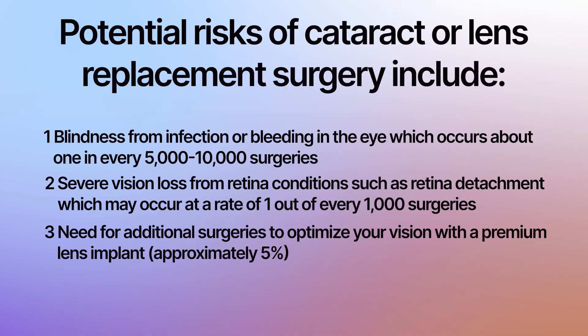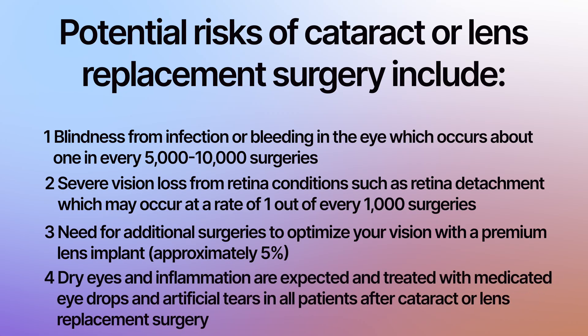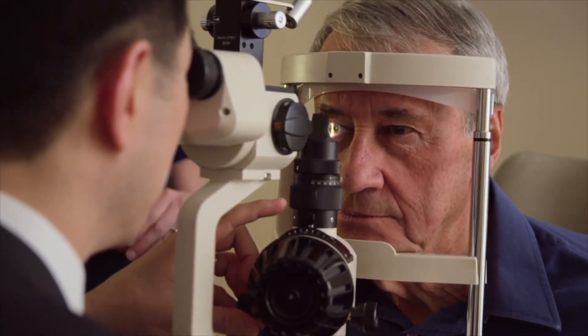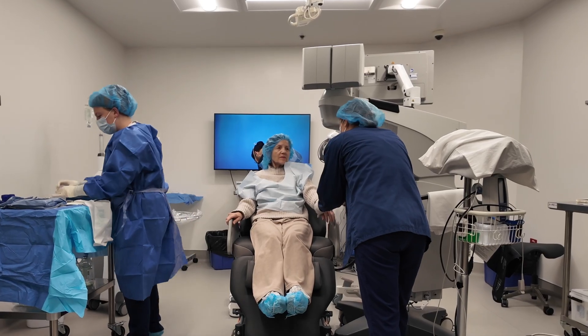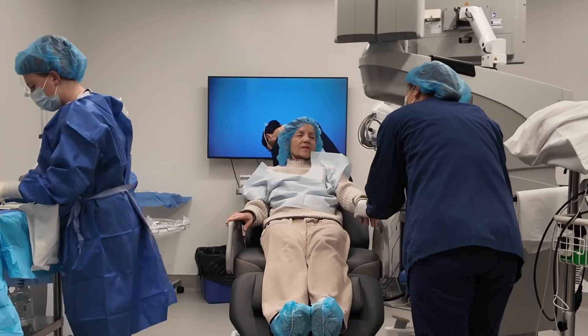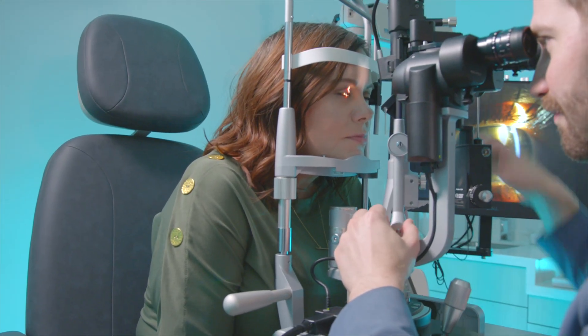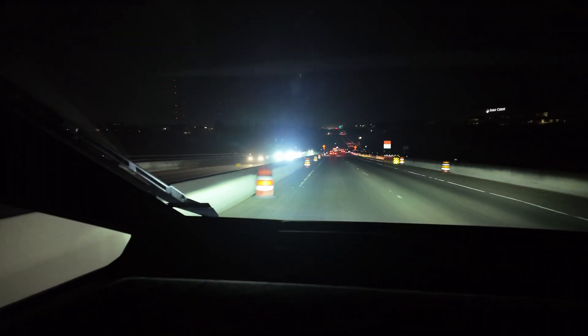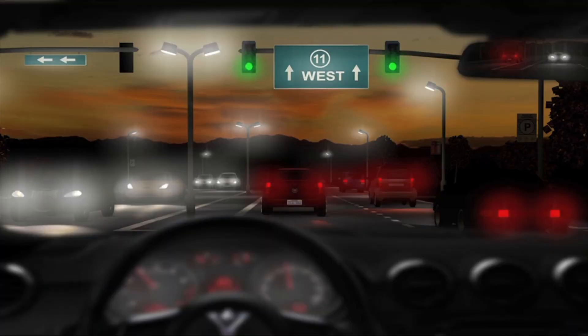Additional risks include the need for additional surgeries to optimize your vision with a premium lens implant, and dry eyes and inflammation, which are expected and common and treated with medicated eye drops and artificial tears in all patients after cataract or lens replacement surgery. Please understand that it would be impossible to cover all known and unknown risks and complications in any program. If you have any medical condition that you feel might put you at more risk, please be sure to tell your doctor. If you chose to have a premium lens to reduce or eliminate your dependence on glasses or contacts, it is important to understand that you may not achieve the results you are expecting, nor is it possible for your doctor to guarantee your visual results. Should you choose to have a premium lens, you will most likely notice glare and halos around lights at night. Most patients report these visual side effects diminishing in intensity over time as the brain adapts to the premium lens optics, but they may not go away completely.